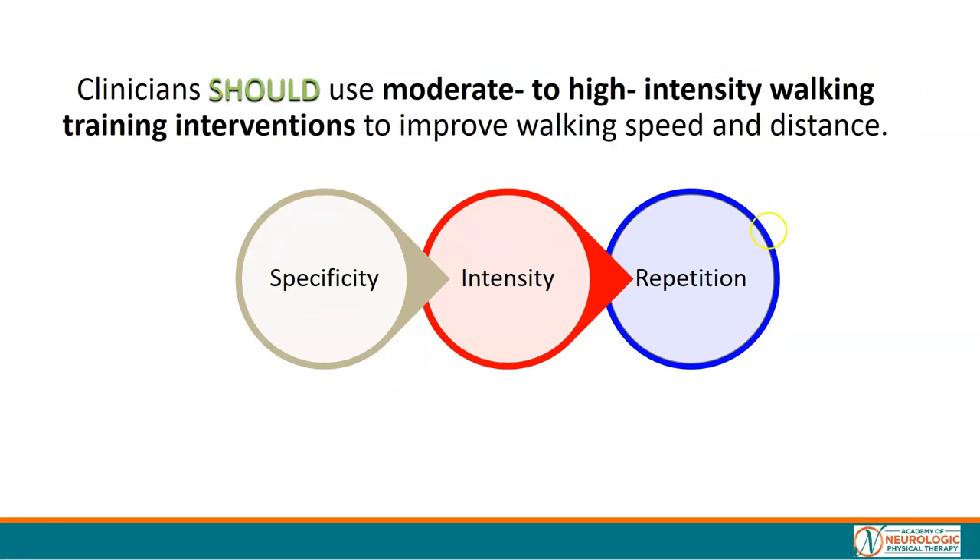If we use this as our tool — the nature of practice, or what you're doing; the workload; and the amount — it's like a checklist in our sessions that we can track day to day. We should use moderate to high intensity walking training interventions. How does this intervention match up with what we know to be the active ingredients?